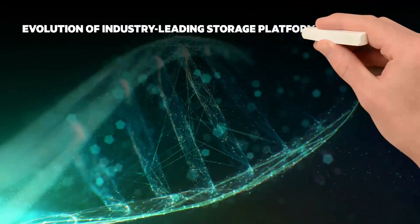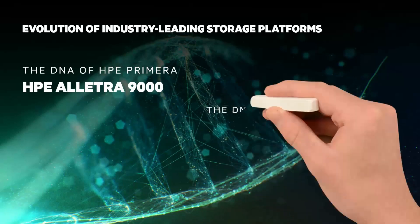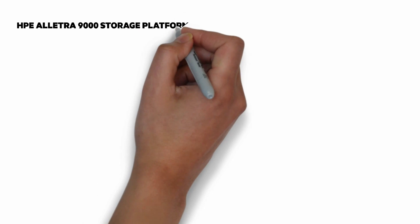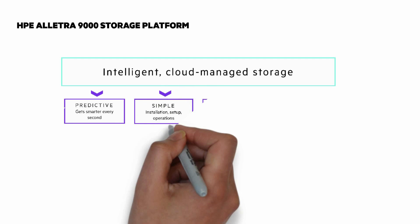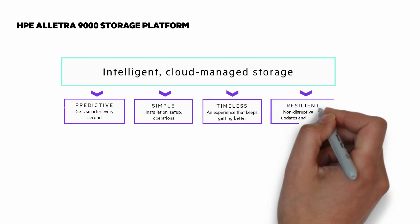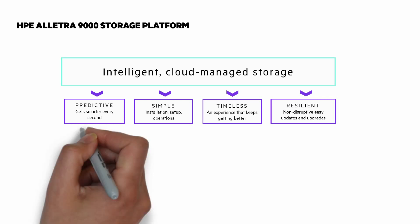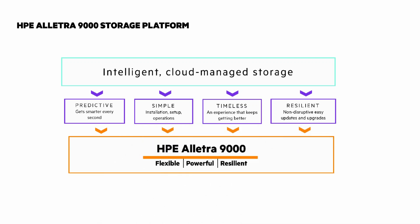I did a general overview of HPE Electra when we announced it back in May 2021 — you can click on the eye on the top right of the screen to see that. A short summary of the HPE Electra 9000 is that it is intelligent, cloud-managed storage. It's predictive and gets smarter every second. Simple to install, set up, and operate. A timeless experience that keeps getting better. And it's resilient, with non-disruptive, easy upgrades and updates. The HPE Electra 9000 is flexible to easily adapt to any environment, powerful to handle anything, and resilient for end-to-end data protection. In this Chalk Talk, we'll explore that more.